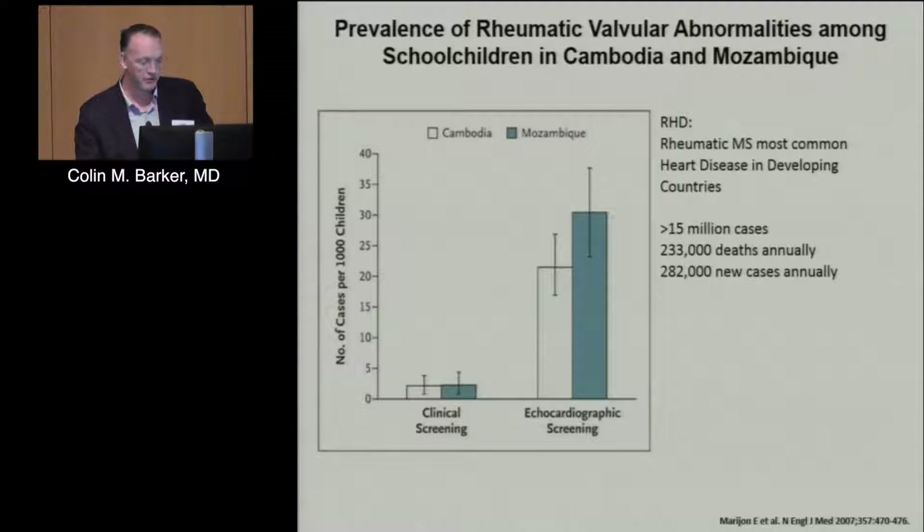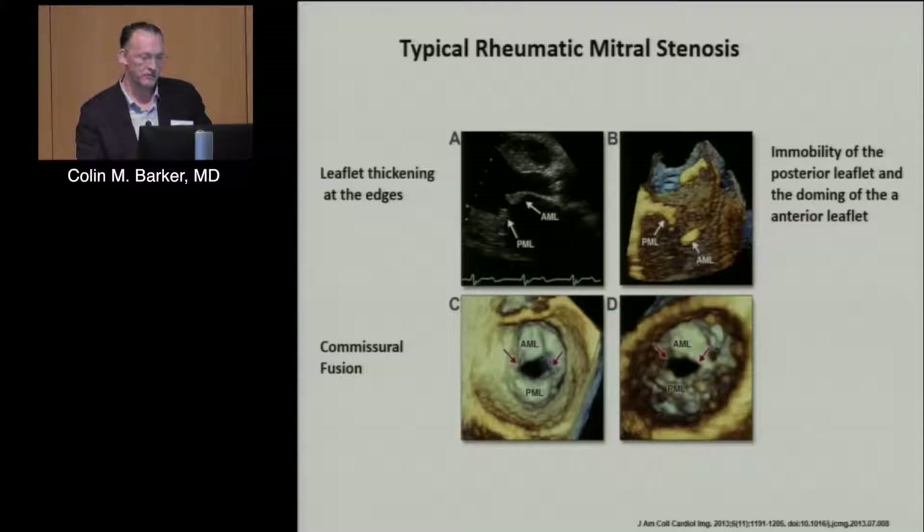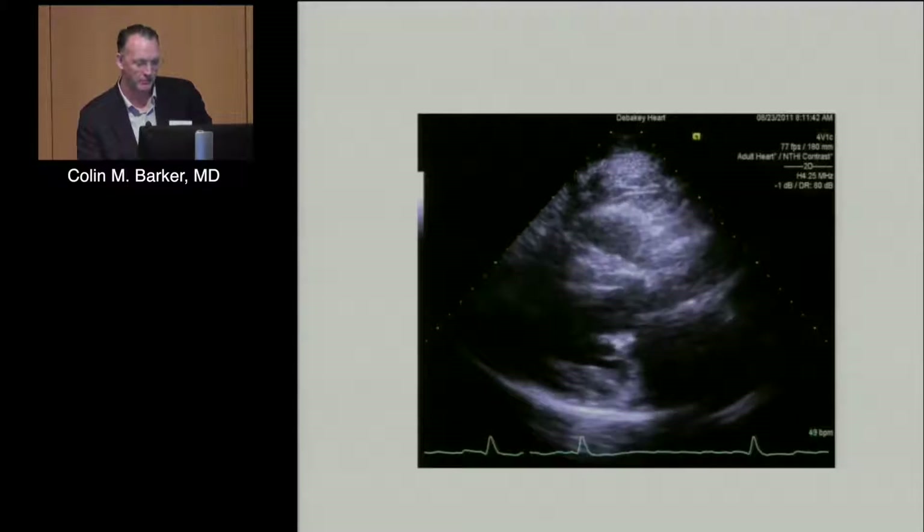you can see it's a much greater problem than is actually appreciated. Here's the typical appearance of a rheumatic mitral valve: leaflet thickening, immobility of the posterior leaflet, and doming of the anterior leaflet. Most importantly for interventionalists thinking about balloon valvuloplasty is commissural fusion, because this is what you try to split. The risk is splitting other structures like the leaflets, which is where you get into trouble.